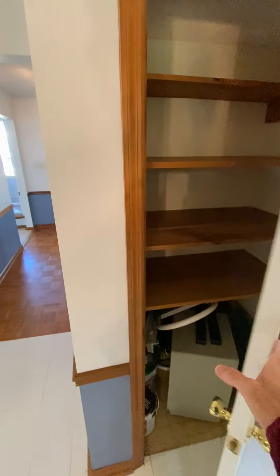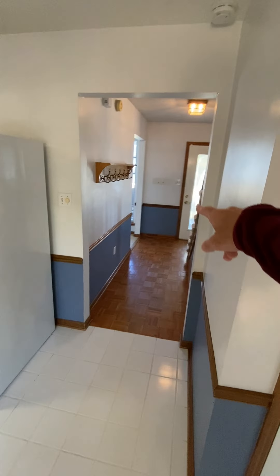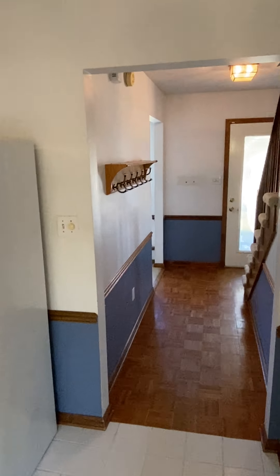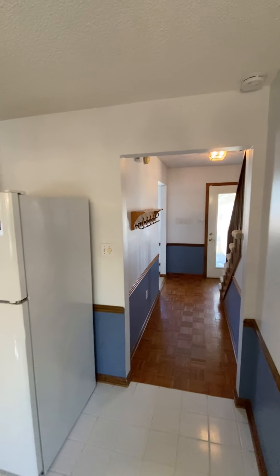This could be a food pantry. Front door's over there, a little mini hallway. Got your coat hangers, key hangers, whatever you want to call them.